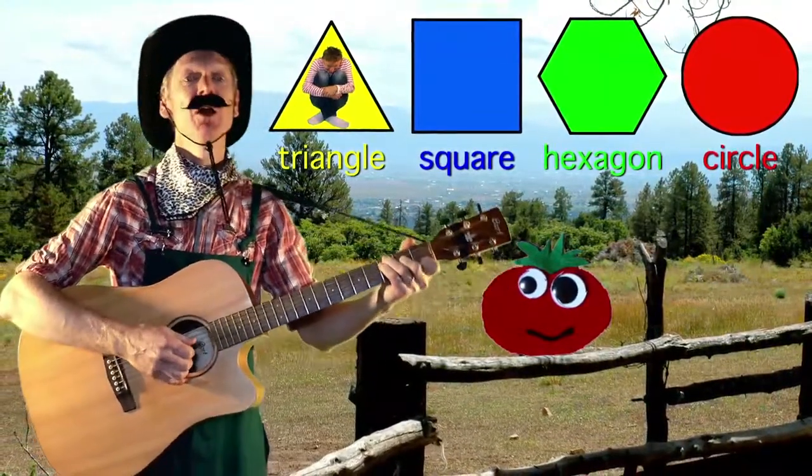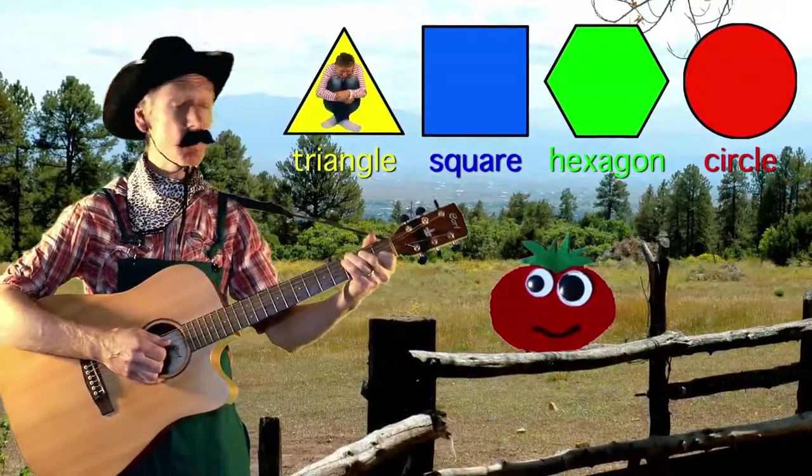What's your favourite shape? What's your favourite shape? What's your favourite shape?